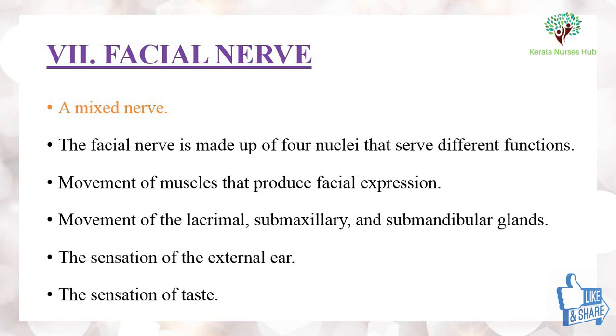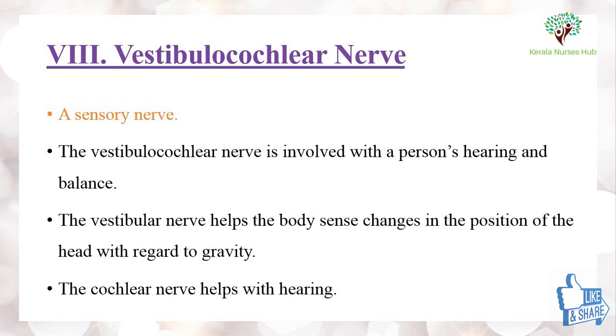The seventh one is the facial nerve, which is a mixed nerve. The facial nerve is made up of four nuclei that serve different functions: movement of muscles that produce facial expression, movement of the lacrimal, submaxillary, and submandibular glands, the sensation of the external ear, and the sensation of taste.